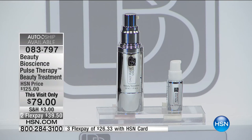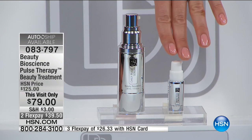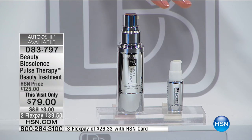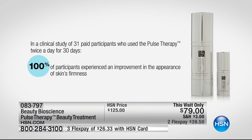Six days a week you use the daily, and one day a week you use this liquid gold concentrate. This takes about eight weeks to go through the entire process. This is a different way of treating your skin — think about cross-training and muscle confusion. As soon as your skin starts getting used to the daily, we hit it with the concentrate and it jolts the skin into a new state, reversing the signs of aging. In a clinical study with 31 participants using pulse therapy twice a day for 30 days, 100% of participants saw an improvement in the appearance of the skin's firmness — almost impossible to achieve.